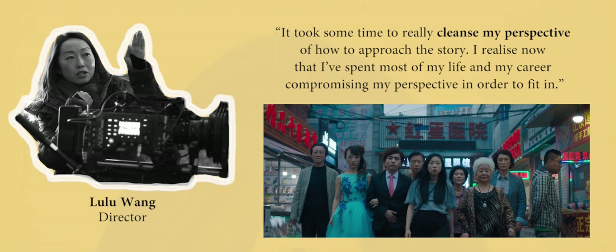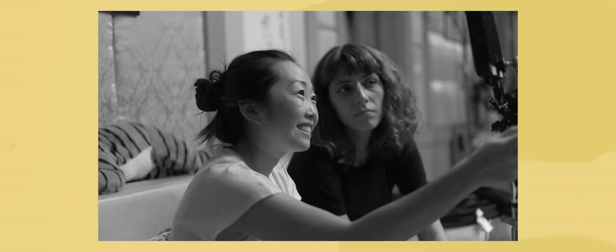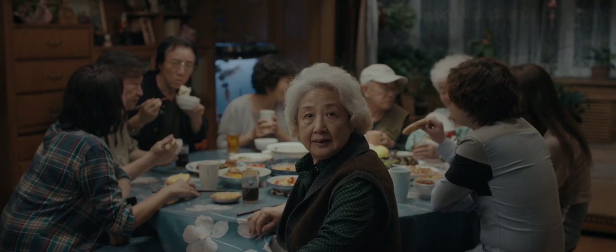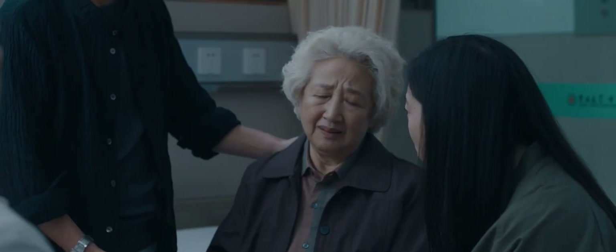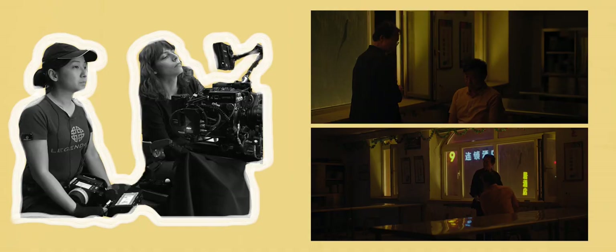It took some time to really cleanse my perspective of how to approach the story. I realise now that I've spent most of my life and my career compromising my perspective in order to fit in. This is a quote from Lulu Wang, director of The Farewell — a film which, on the surface, appears to be a narratively complex story to tell. It follows a large family of characters, each with their own values, motivations and opinions, and how best to come to terms with learning that their grandmother, Nai Nai, only has a short amount of time left to live without telling her about her own critical medical condition.